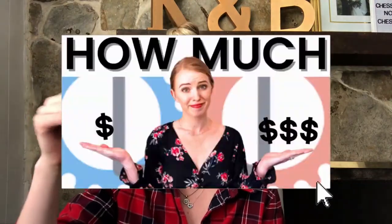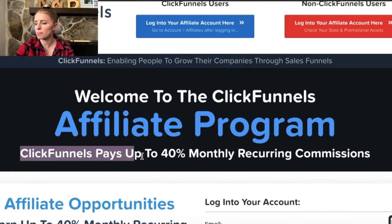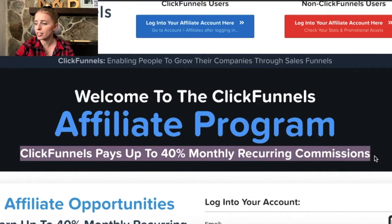Let me give you guys some numbers. ClickFunnels has two main pricing plans. If 100 people were to join the ClickFunnels basic plan — which is their cheapest plan — those customers are paying $100 a month to use this software. ClickFunnels pays up to 40% monthly recurring commissions. So if 100 people sign up through your link, you're earning almost $4,000 every single month in passive income because you did the work up front to get those people to sign up, and as long as they're paying for that software, you're earning that paycheck.